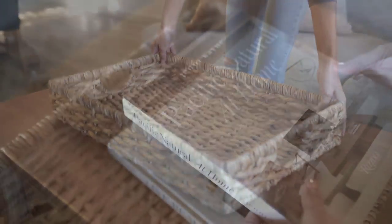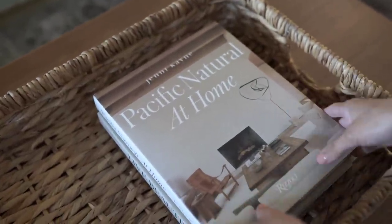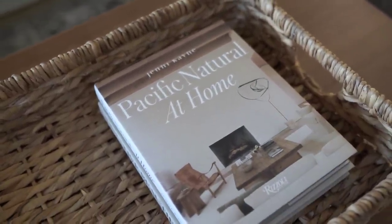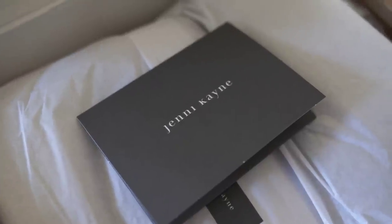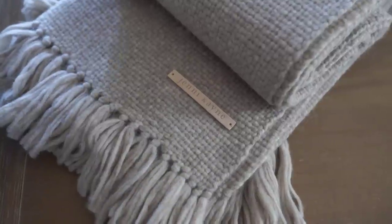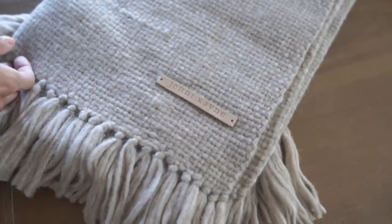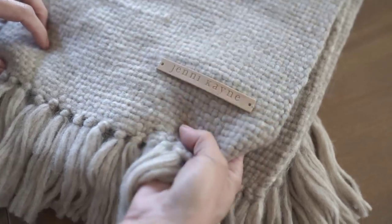I'm going to set this large wicker tray on my coffee table and then layer in some decor books. This is Pacific Natural at Home by Jenny Kane. This book is so beautiful. Now that we're in the fall season and one of the busiest seasons is right around the corner, I love the idea of giving my home a refresh and investing in quality pieces that make any room look and feel cozy, inviting, and complete.